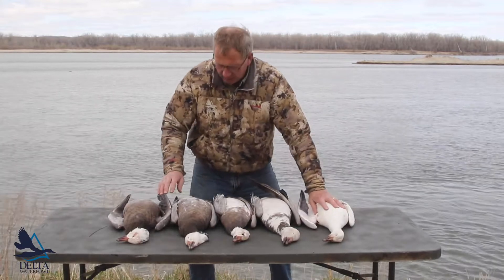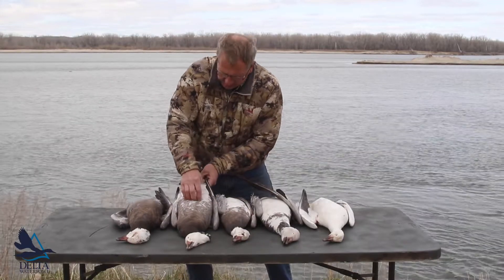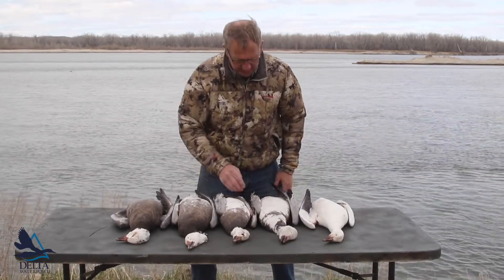White goose — all white. This is a dark blue goose. See, it's got its dark blue all the way down in the belly. This one comes mid-belly, just a little on the chest, and this blue goose has just some blue speckling on its neck.